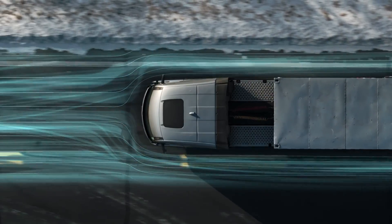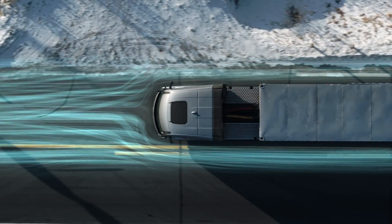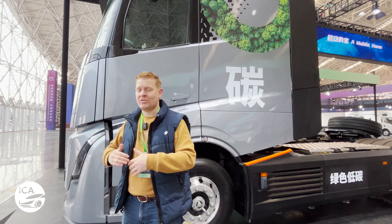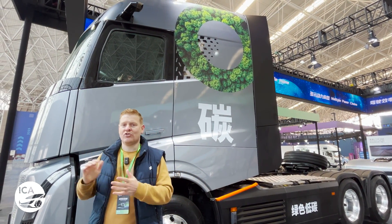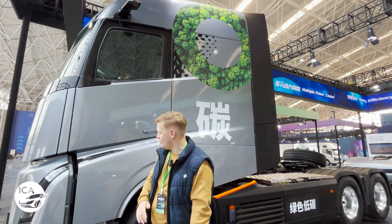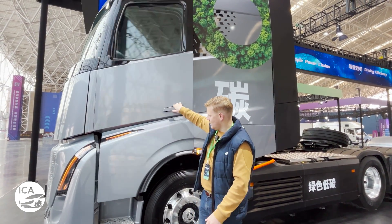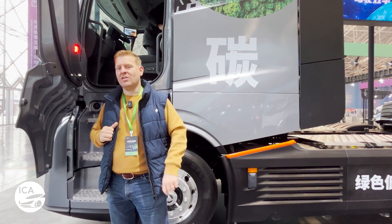The HOM truck boasts an incredible drag coefficient of just 0.351 Cd, or 0.343 Cd in optimal mode. This truck is the XL size, giving you the full height and full depth of the cabin. You can also get an L version, which comes in two different heights — a lower version with two steps and a taller version with three steps like this one.